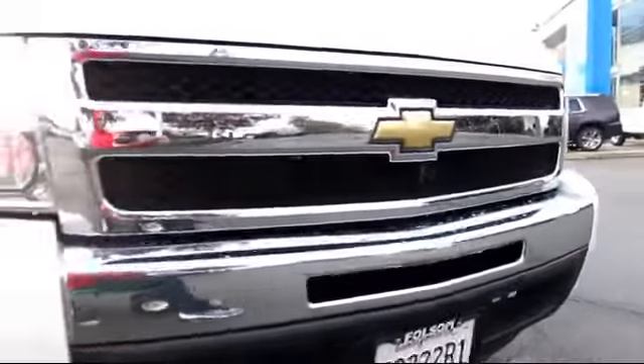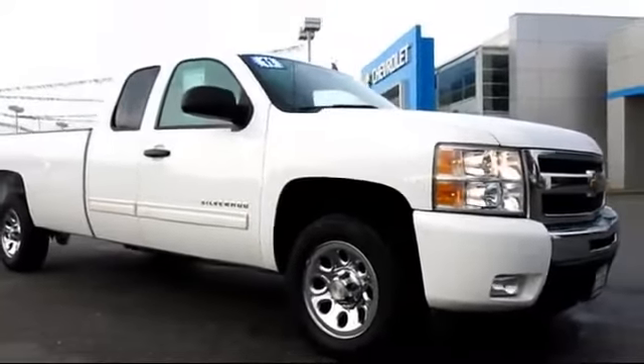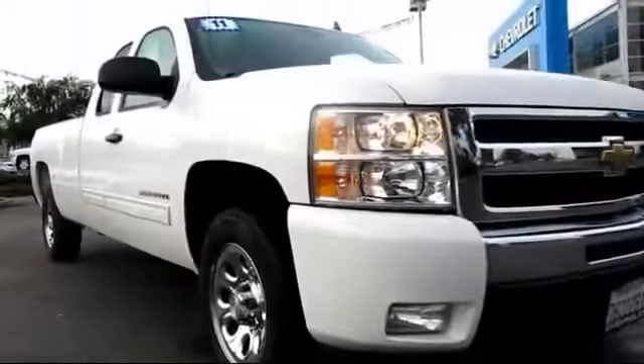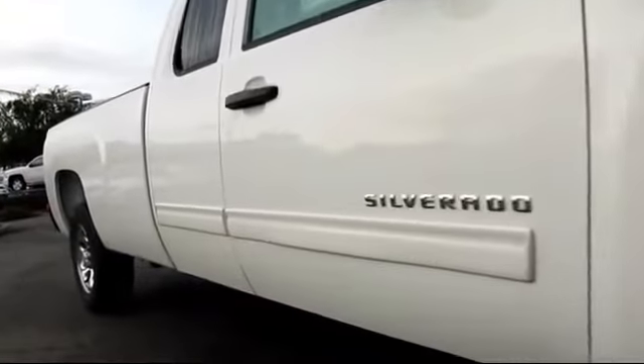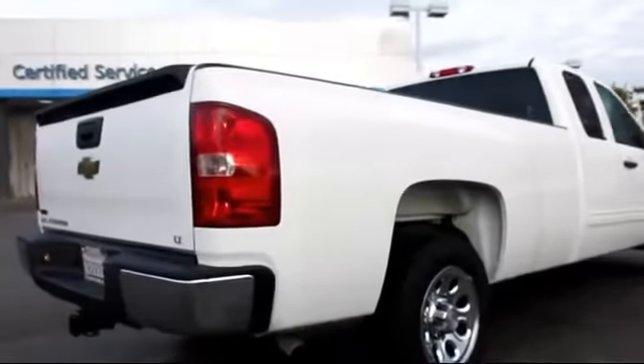Here's another example of a great Folsom Chevy vehicle, and it comes equipped with power windows, tilt steering wheel, traction control, OnStar, XM satellite radio, daytime running lights, keyless entry, side airbags, tow package, air conditioning, and has less than 75,000 miles on the odometer.